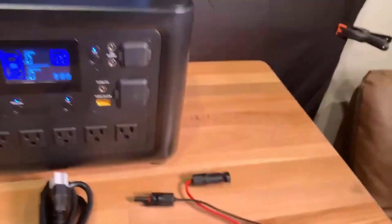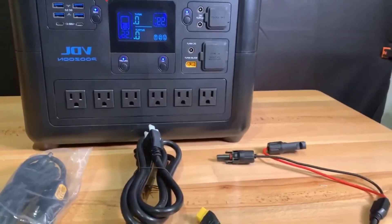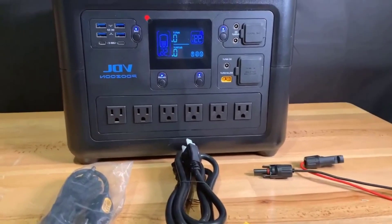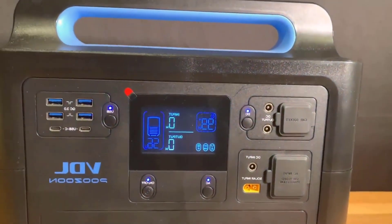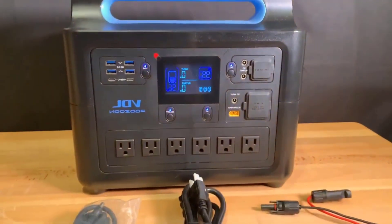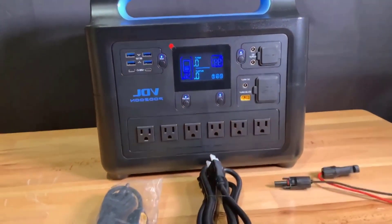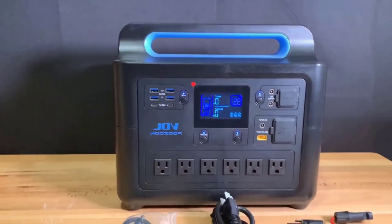To wrap this up, the VDL HS1500 is a robust, comprehensive solution for those seeking peace of mind in power outages, avid adventurers needing a hefty energy supply in the wilderness, or RV enthusiasts looking to go the distance with all the comforts of home. Thanks for tuning in. If you have any questions about the VDL HS1500 or want to share your own experiences, drop them in the comments below.